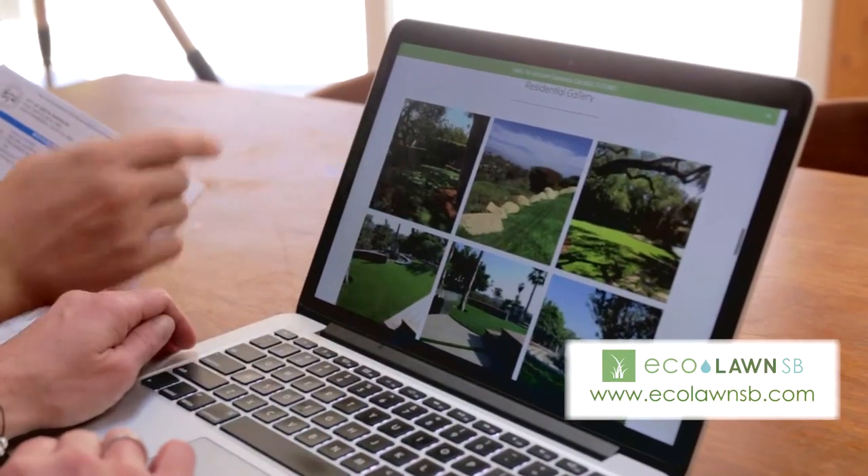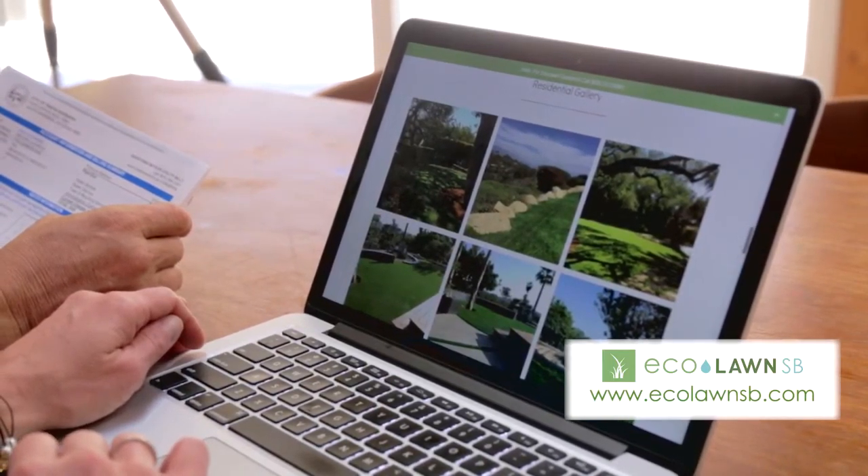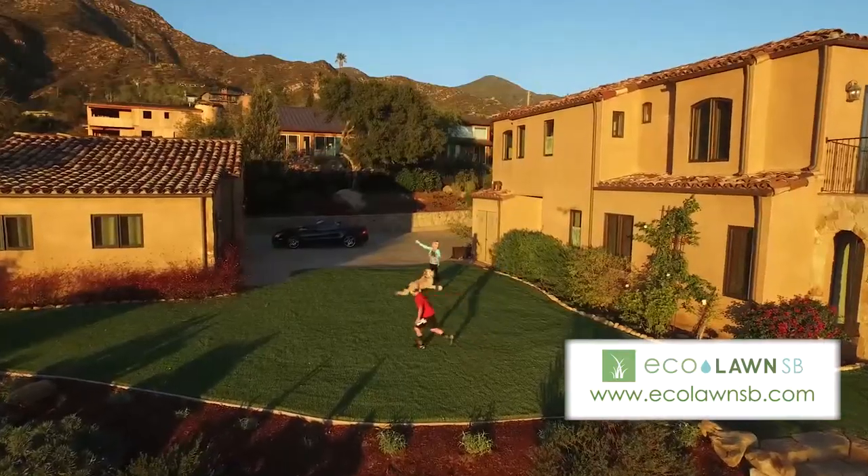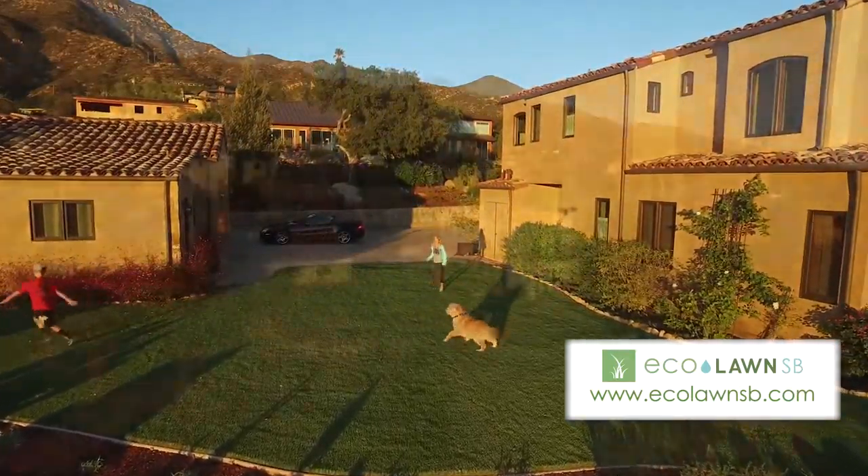When we looked at the sample from Eco Lawn, it actually looked like real grass. It's very low maintenance. It's soft. It's comfortable. It's fun. It's clean. And the best thing about it is that in 20 years, it's still going to look great.